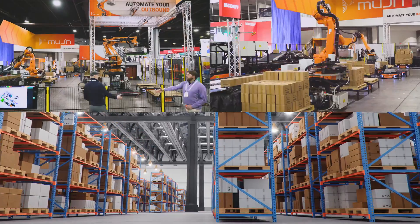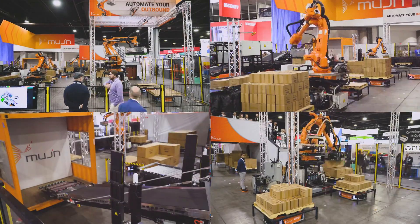When businesses ask themselves whether they need to automate, they need to keep one thing in mind and one thing only: those who automate first, win first.